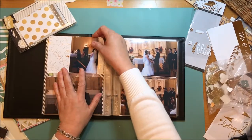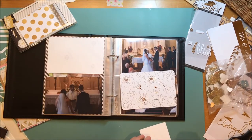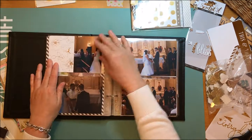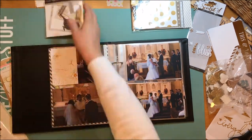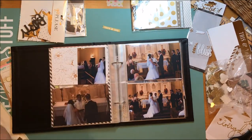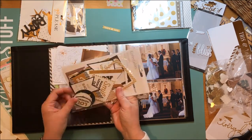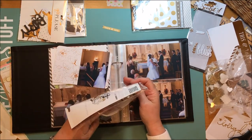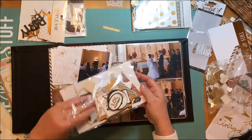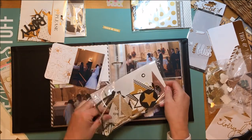I had a vertical picture and only one of it, so I decided not to do a pocket page with two three-by-fours and a single four-by-six. Instead, I just printed it at three-by-four and placed it on top of a four-by-six Project Life card that has a golden blast flower design. That's a picture of my sister and my nephew's mother-in-law lighting the family candles they'll use to light the unity candle.